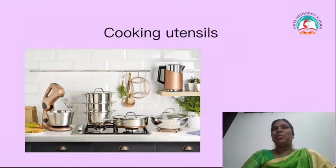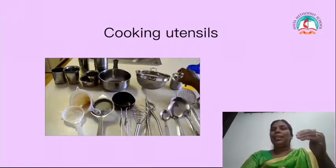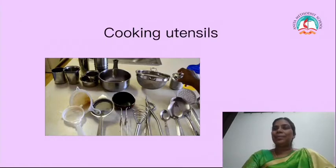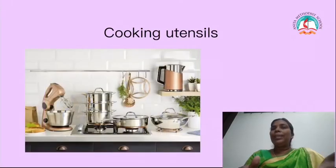Children, next we are going to learn about cooking utensils. At home, you go and see them in the kitchen. We can see the utensils are not in the same size or same shapes. Each utensil is in a different shape and different size. When mummy is cooking, she is not using the same cooking utensils for all the food — she is changing the utensils.